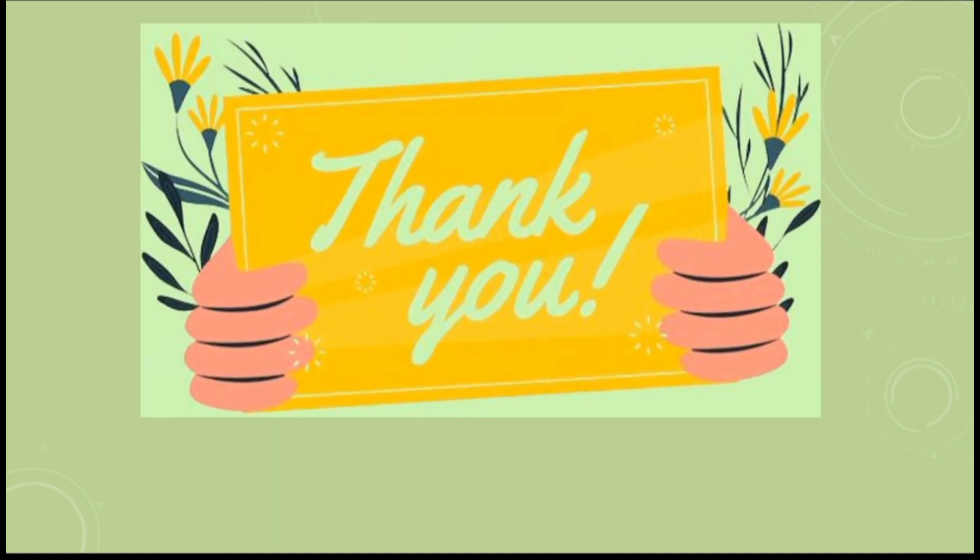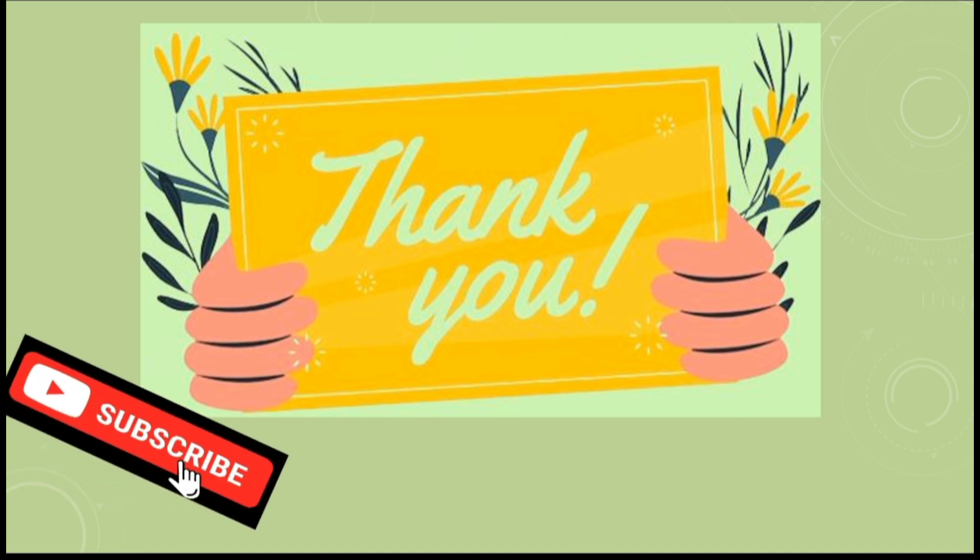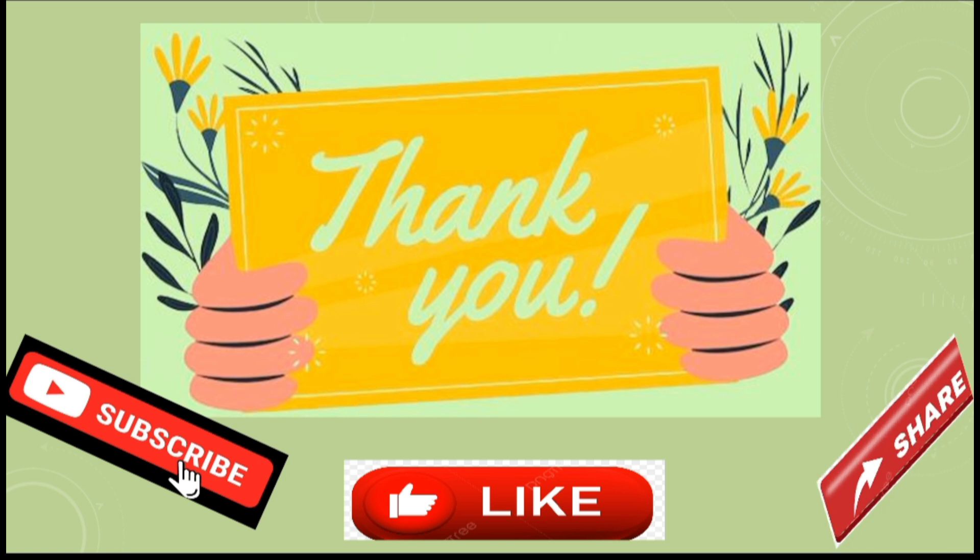Thank you, keep watching upcoming informative videos. There are lots more for you. Don't forget to subscribe, like, and share. Bye!